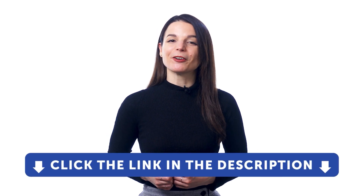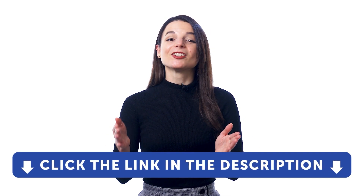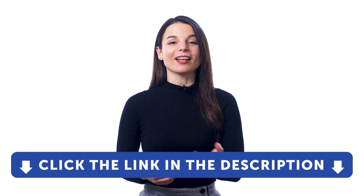So, if you want to learn the language the fast, fun, and easy way with our quick audio and video lessons, and get full access to hundreds and hundreds of lessons, sign up for a free lifetime account right now. Just click the link in the description to get your free lifetime account.